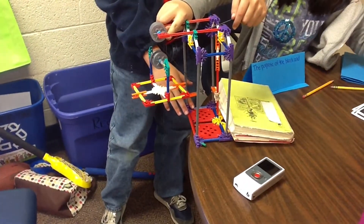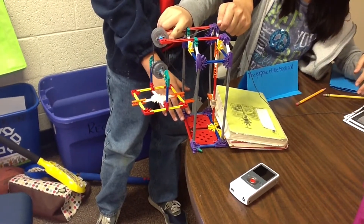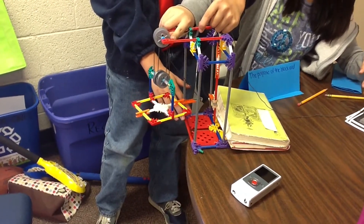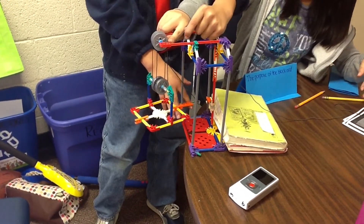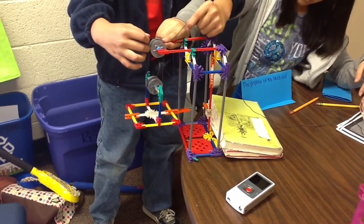Devin, tell me about your machine. It is a block and tackle. The purpose of it is to lift and lower heavy objects such as pianos, car engines, and supplies going on a ship to serve.